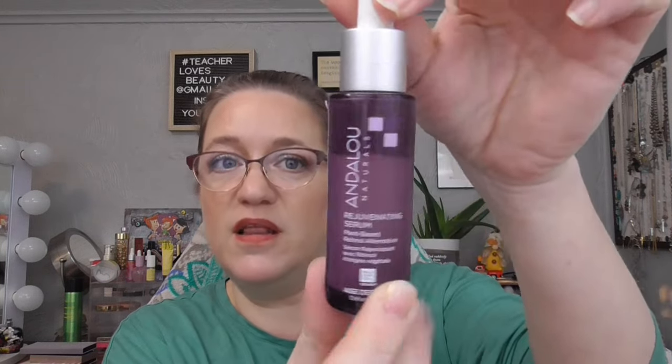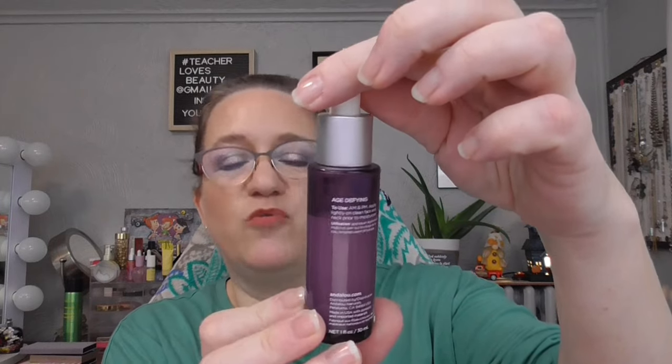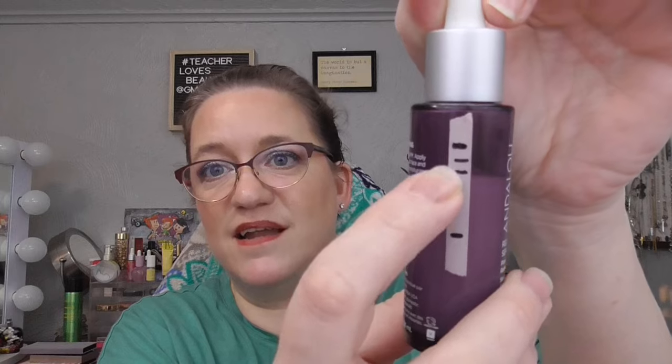For Maine Coon — the item with the largest amount of product in any category — I pulled in my Andalou Rejuvenating Serum. It's a retinol serum, a plant-based retinol alternative. I had the goal to get to that line and I didn't. So this will go back into my collection. I have so many serums and I'll get to it at some other time.